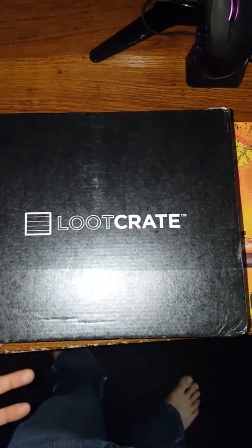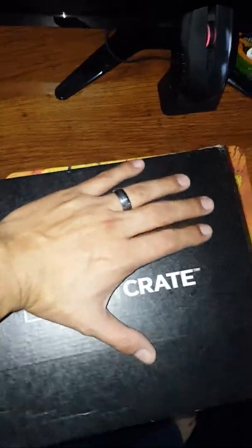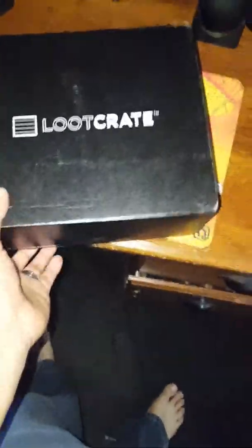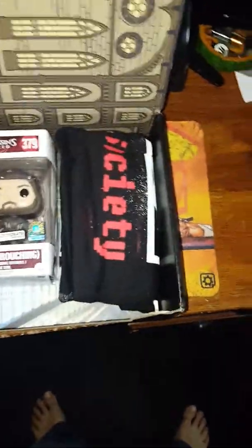What up YouTube Universe, this is your boy FIFA back for another unboxing — December 2016 Loot Crate. Sorry for the glare. Alright, let's get to it. I have no idea what this month's theme is, so let's open it up.